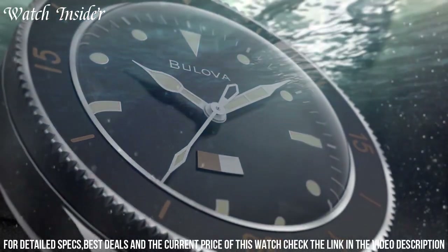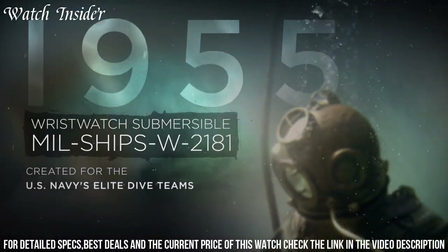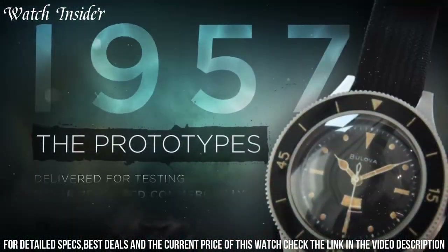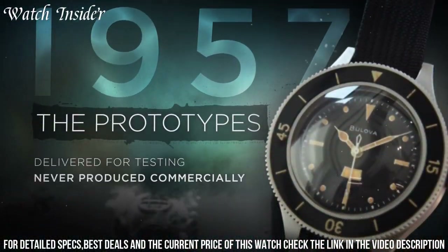Whether you're exploring the depths of the ocean or embracing a maritime-inspired style, the Bulova Milled Ships watch is a testament to both performance and style, embodying the adventurous spirit of the sea.